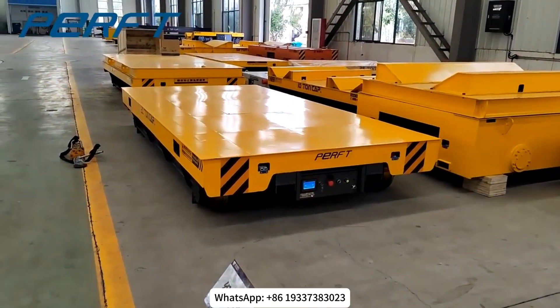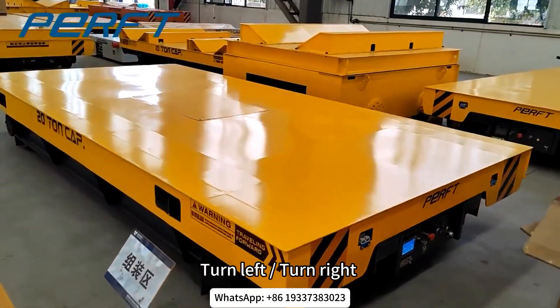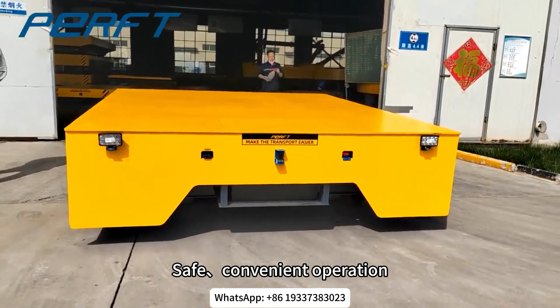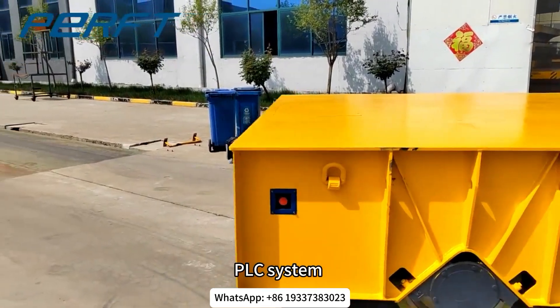Trackless transfer cars are usually powered by a battery — stable, flexible, and efficient. They can turn left, turn right, and rotate 360 degrees in place, offering safe and convenient operation. Control options include wired connection and wireless control, and you can also assemble a PLC system.